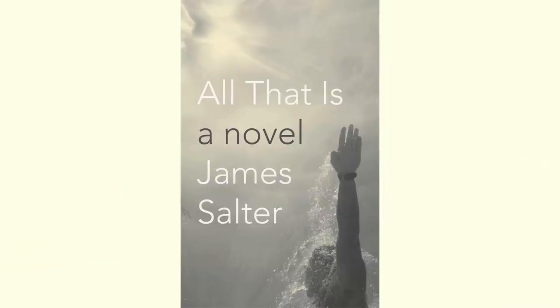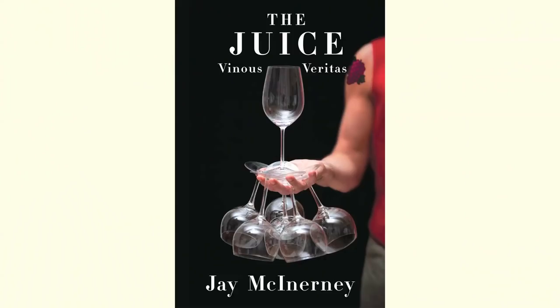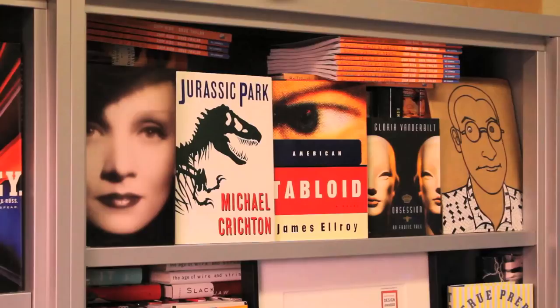Whenever you use a character on a jacket, it's very important to only show part of them. It's very intuitive — you read something that feels like it should be represented by a photograph, even if it's fiction, or something feels like it should be illustrated.